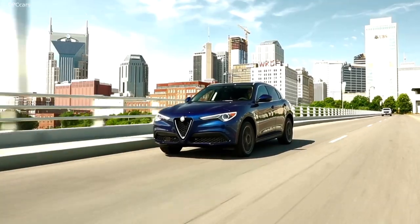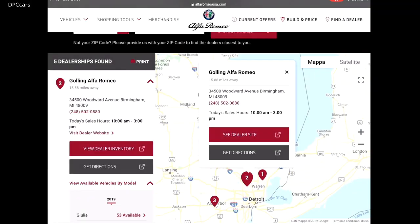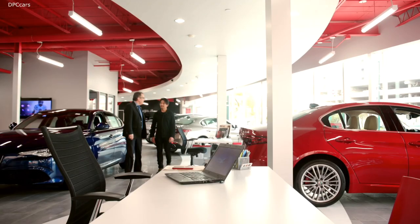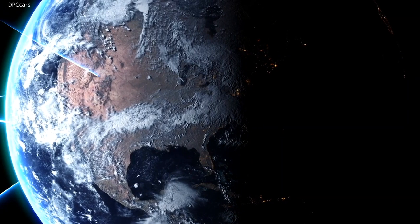All they then need to do is try out the model they've chosen at any FCA dealership around the world, where they'll be welcomed, given more information and followed up step by step as the contract is drawn up. One click, one signature and the adventure can begin.